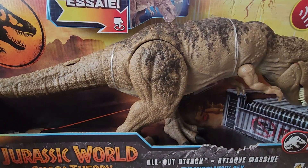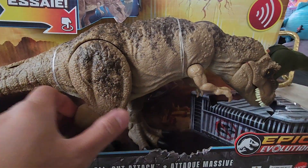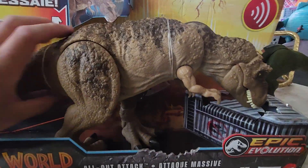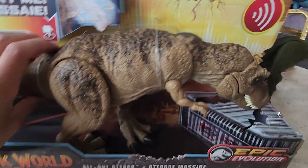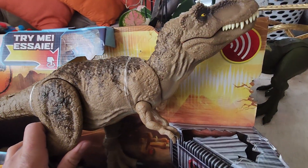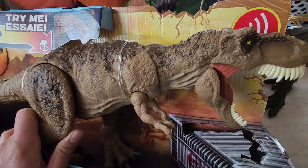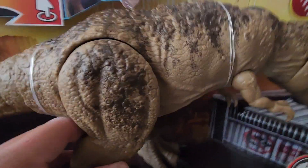It says 'try me' on the package — we'll push the button and give it a shot. Look at that — you can see the teeth coming out and then going back again.